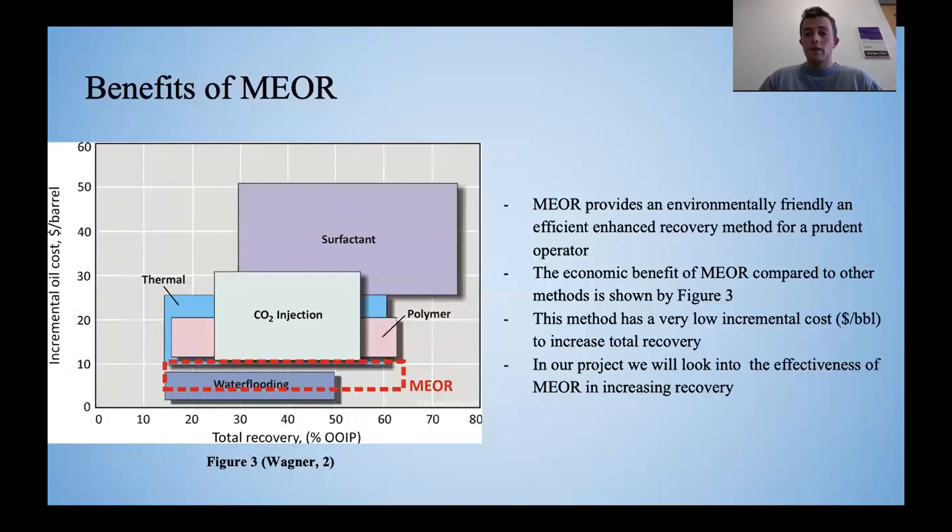The environmental benefits of MEOR have already been clearly shown throughout past research, and also the economic benefit of MEOR is shown to the left by this chart. The incremental oil cost in dollars per barrel of increased recovery is less than other tertiary oil recovery methods, such as surfactant injection, polymer injection, thermal injection, and CO2 injection.